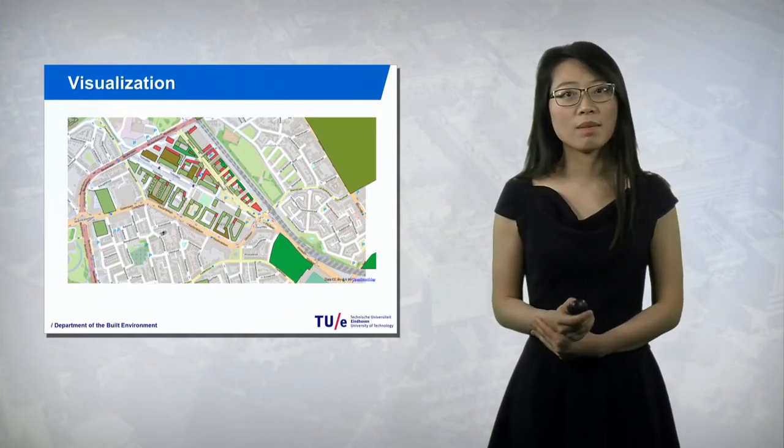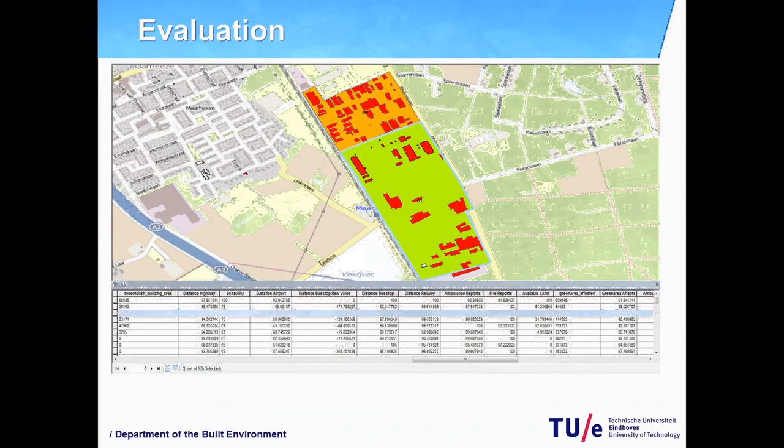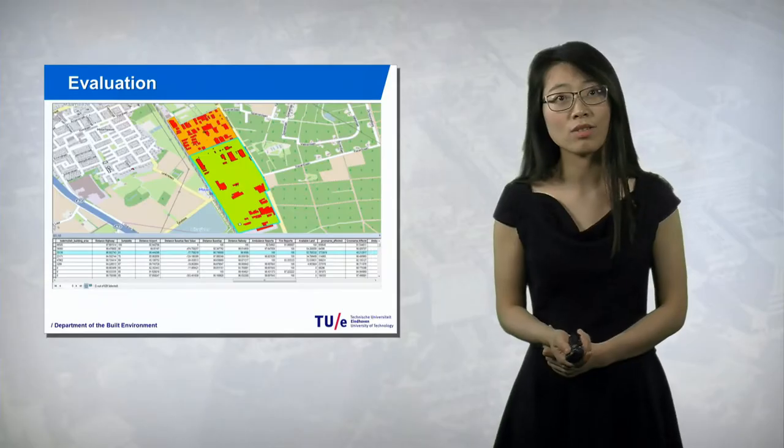First of all, the site can be visualized in a GIS environment. Then you can implement your design immediately and get dynamic feedback and evaluations of your design.